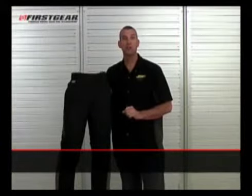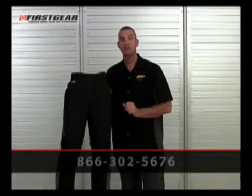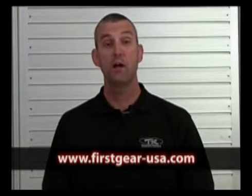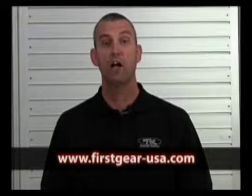If you have any questions, please call First Gear at 866-302-5676. Thank you for choosing First Gear. For more information on First Gear products, please go to www.firstgear-usa.com.